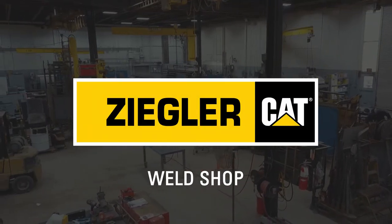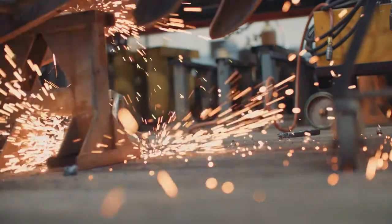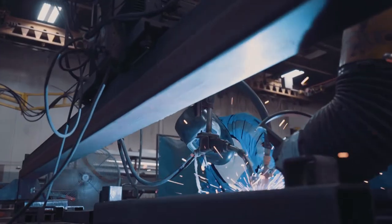The construction season is even so short, customers can't afford downtime, so that's why they'd like to bring it to Ziegler's so we can get it done around the clock and get it back to them as soon as possible.